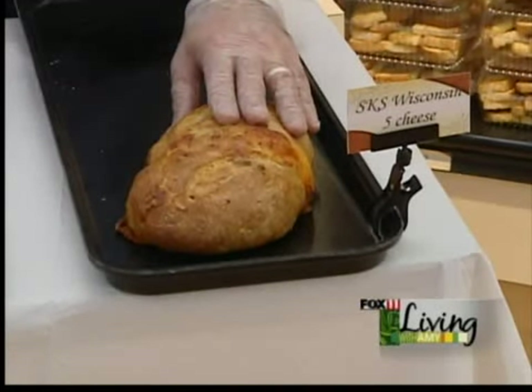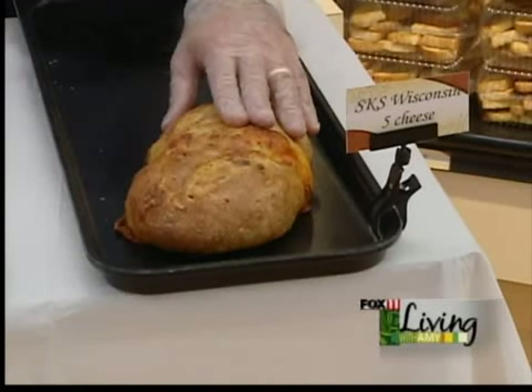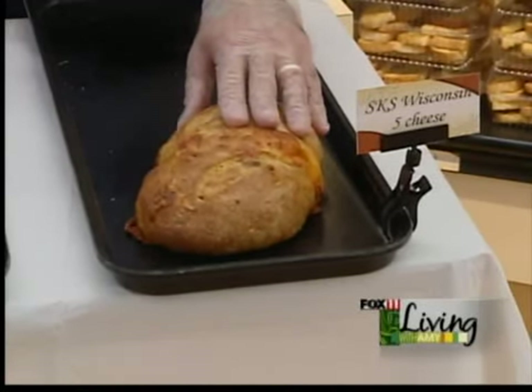Again, these are SKS breads — just a fantastic variety of bread. Please come in and try them.